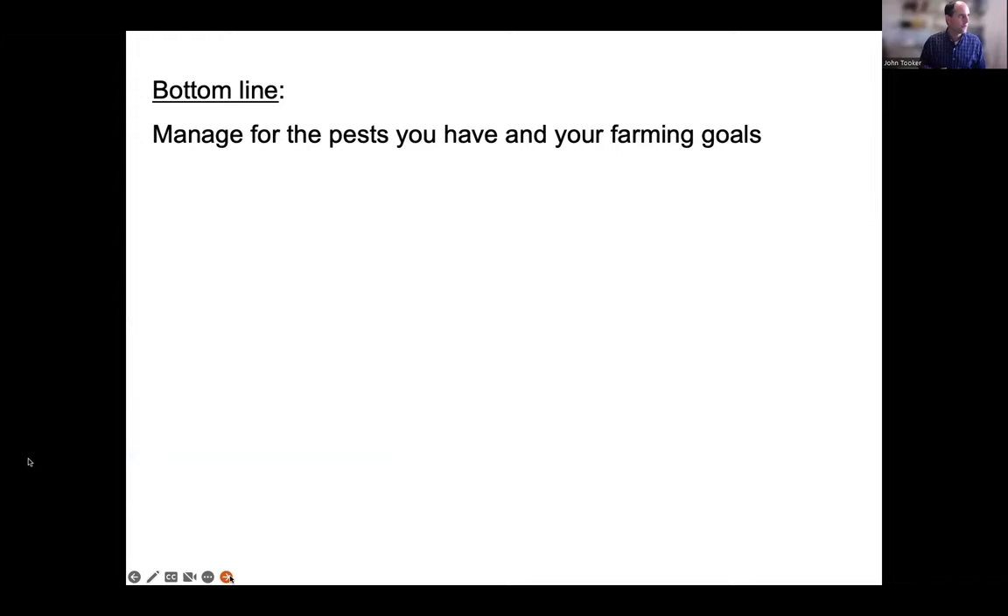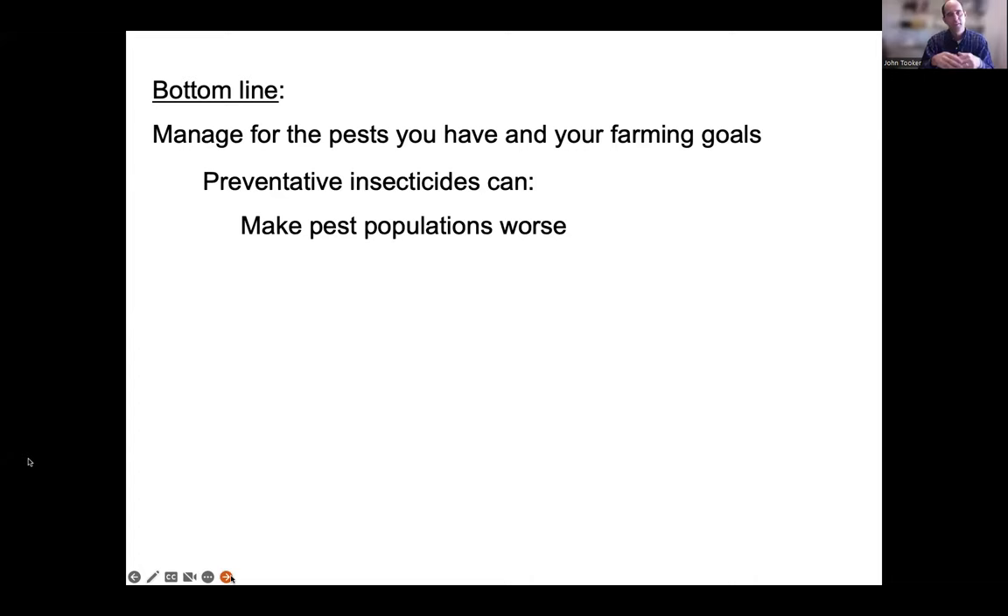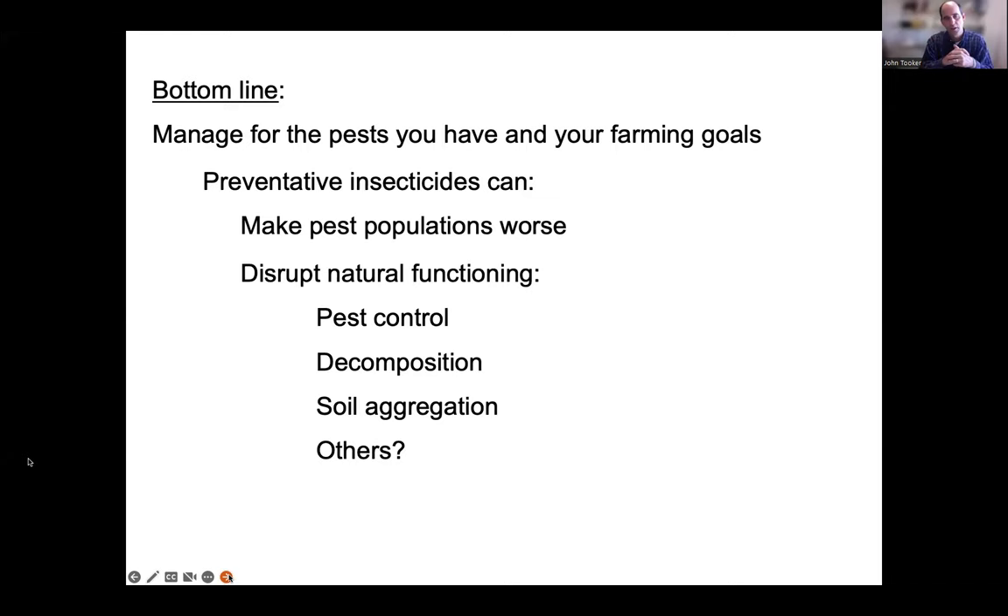The bottom line is that we want to manage for the pests we actually have. If slugs are our biggest pests, or we don't have pests, then the insecticide is either causing harm or doing nothing for us. Preventative insecticides can make pest populations worse and disrupt natural functioning — whether it's pest control, decomposition, soil aggregation, or other measures of soil quality. These are only a few things we've measured, and we've found negative influences. There are likely other effects happening that we just need to take a closer look at.